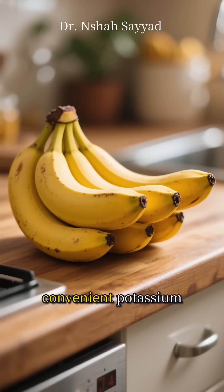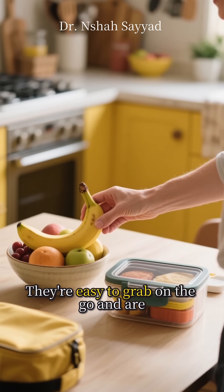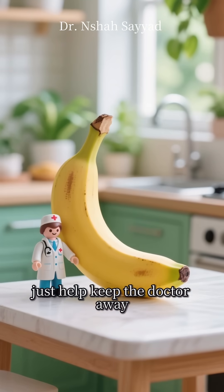Next at number two, we've got a super convenient potassium powerhouse: bananas. They're easy to grab on the go and are fantastic for balancing out your sodium levels. A banana a day might just help keep the doctor away.